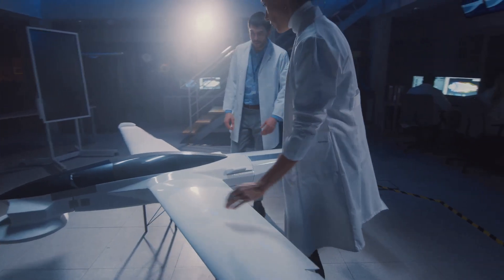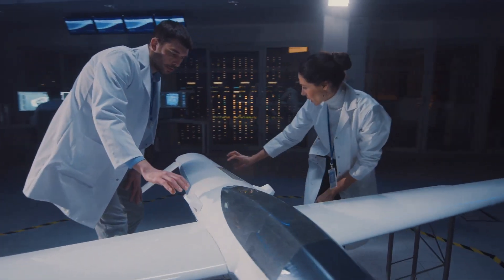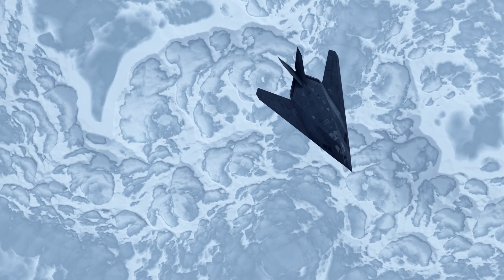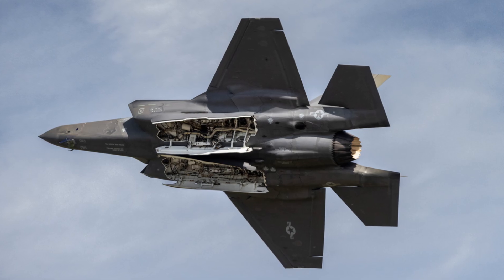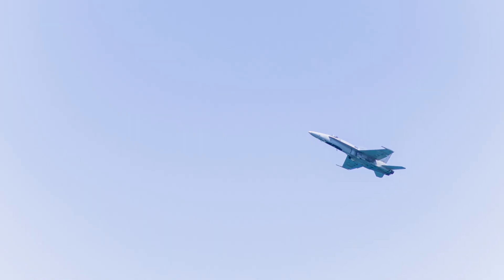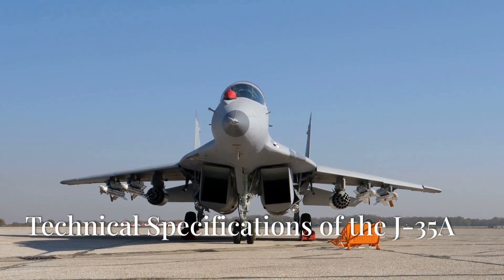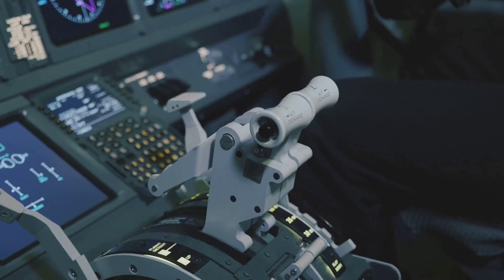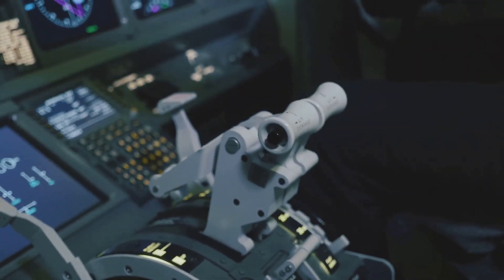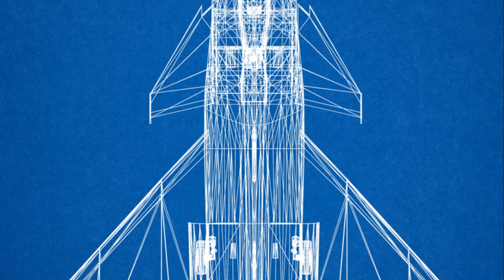The development of the J-35A highlights China's growing technological sophistication, demonstrating their ability to design and produce advanced military aircraft. The J-35A is a testament to China's commitment to modernizing its armed forces. It is a formidable piece of engineering with impressive technical specifications that contribute to its agility and combat effectiveness.